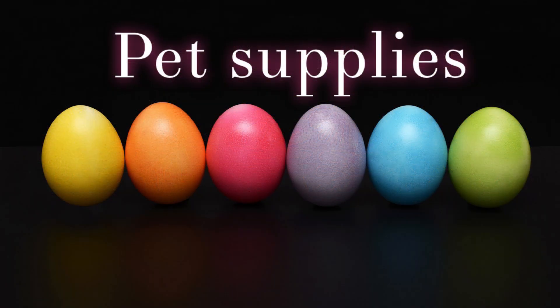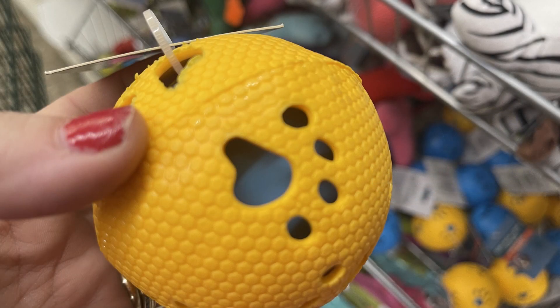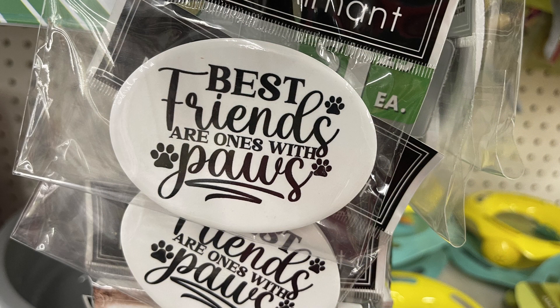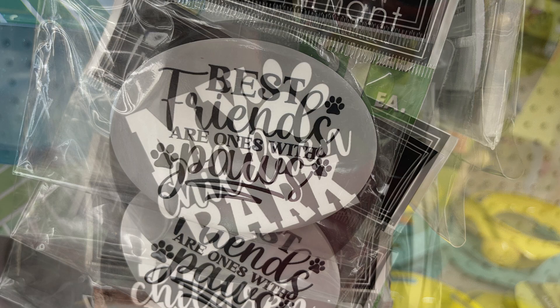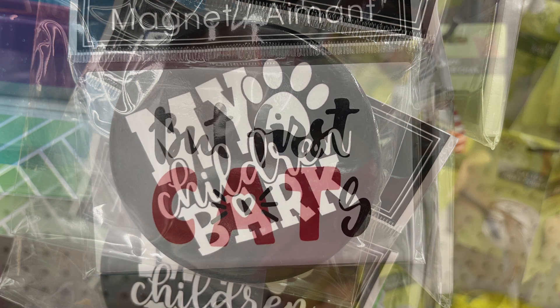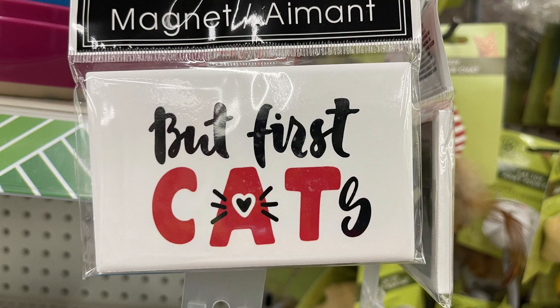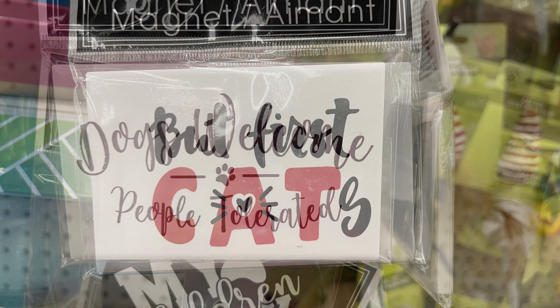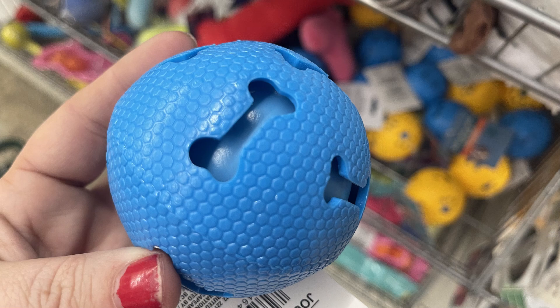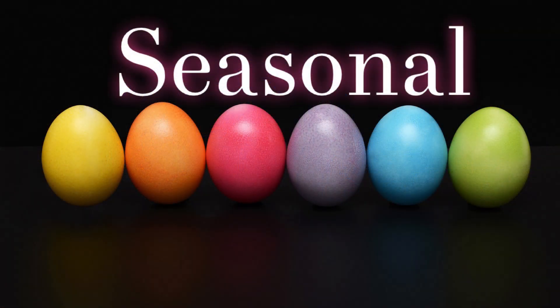For pet supplies, not a whole lot new there. They had some new balls — what's fun about them is that if the pet bites hard enough, the ball inside squeaks. They also had magnets with different pet sayings on them. They had two of those squeaker balls — one is blue.